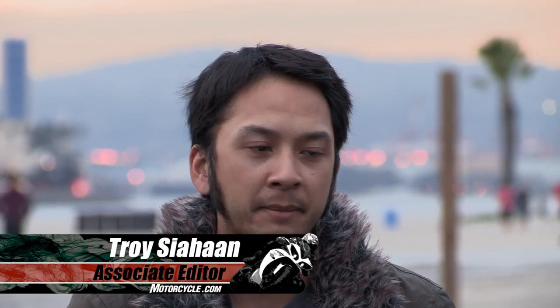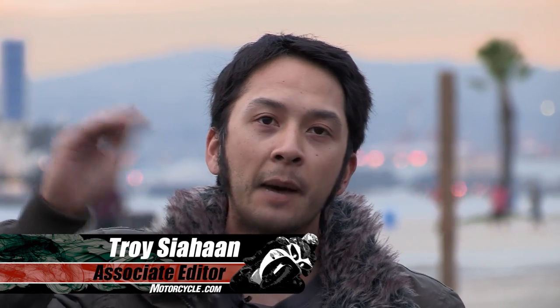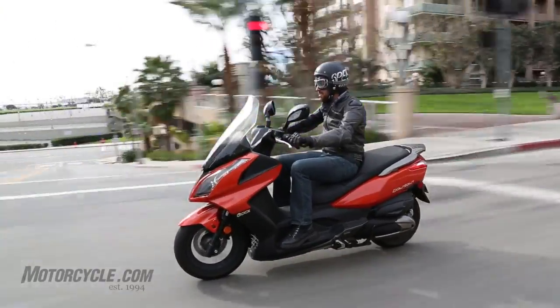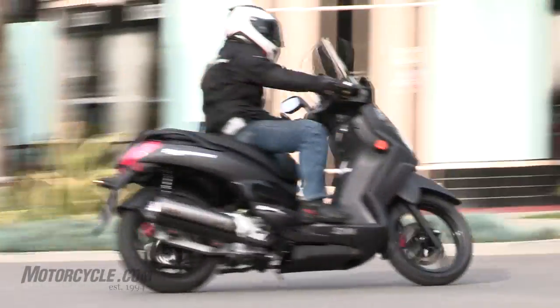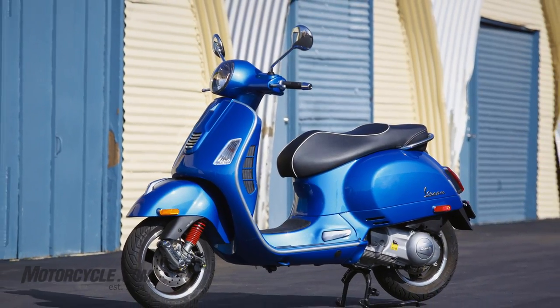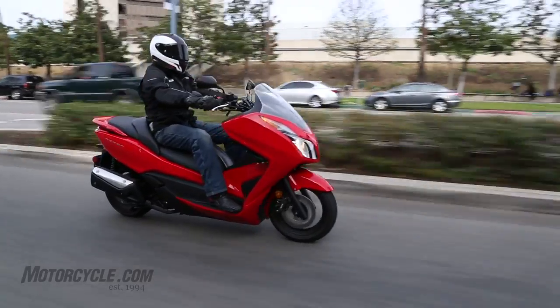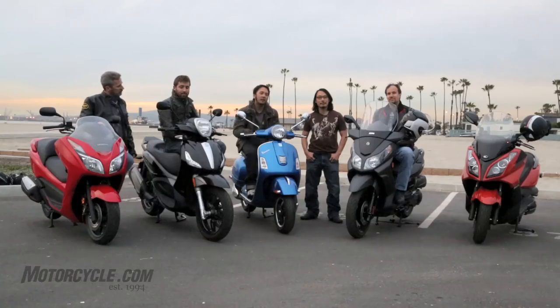In the scooter world, there's a vast variety of displacement categories to choose from — anything from 50cc up to 650 and even above. Right here, cut in the middle of that pie, is the 300cc range of scooters. We've got the Kymco Downtown 300i, the SYM CityCom 300i, the Vespa GTS 300, the Piaggio BV350, and the Honda Forza, ranging in displacements from about 263 all the way up to 330cc on the Piaggio BV350.